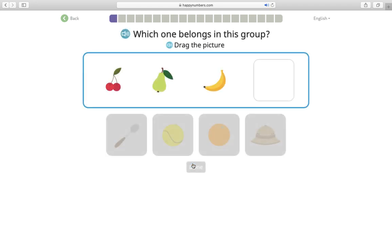Which one belongs in this group? Drag the picture. Up here I got a purple square — that means I finished one task. I see a cherry, a pear, a banana. These are all fruit, things that you can eat. So it says which one belongs in this group? Well I don't eat a spoon. That kind of looks like a tennis ball or a planet — I don't eat that. I can eat oranges. I don't want to eat a hat. I'll click the orange and hold it and drag it like we do on Connected. Done.